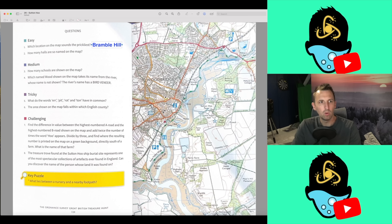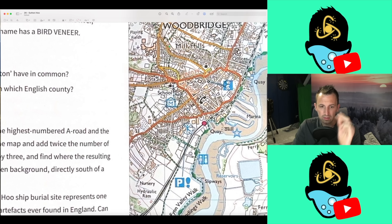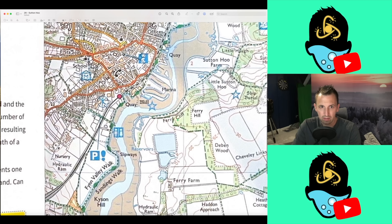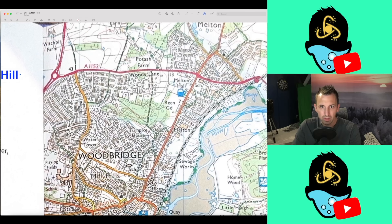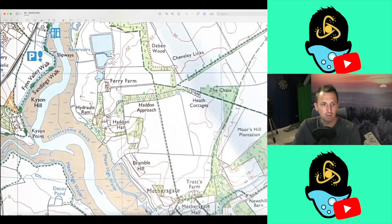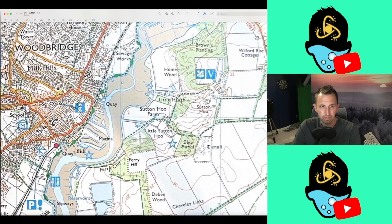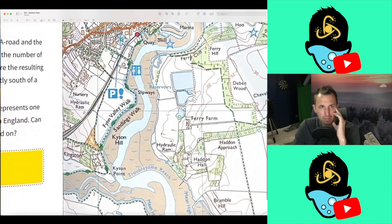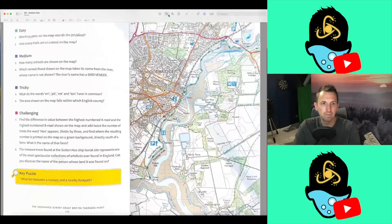Question number two: how many halls are so named on the map? Well, I guess we go in and have a look. This is not good because so far there's zero. Okay, we've got Haddon Hall here — let's see, we can't be mixed up with the word hill. We've got Melton Hall, that's two. And we've got Methersgate Hall, so that is three. One, two, three. I'm happy with three. Oh, this is dangerous, this is very dangerous.